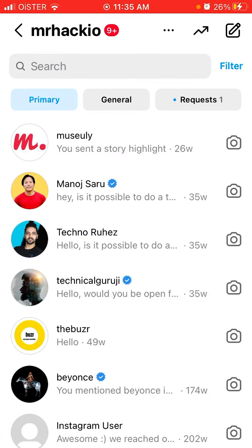It will probably be enabled soon for other profiles. If you have it, please leave a comment below.